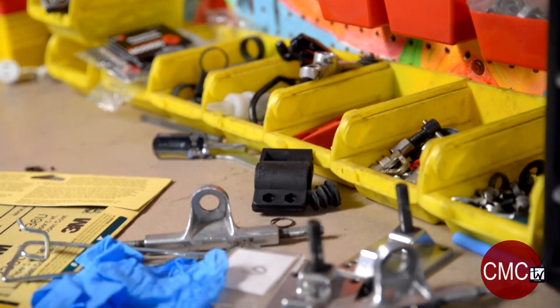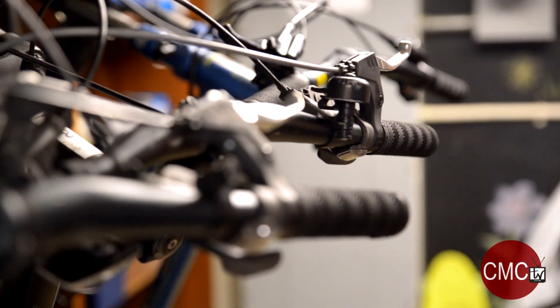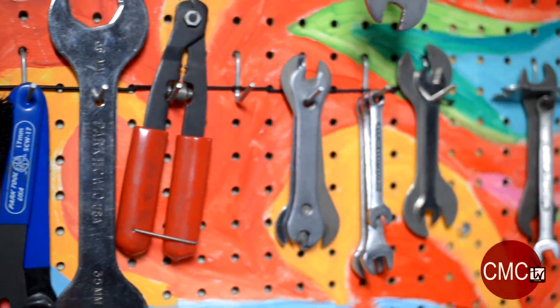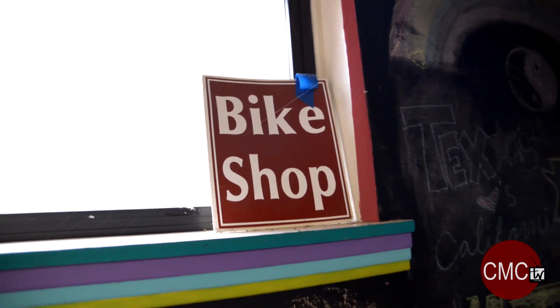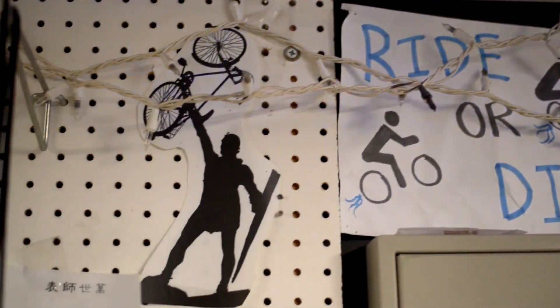We're open from 9:30 to 4 on the weekdays and 12 to 4 on the weekends. The bike shop is not for profit — we fix bikes and rent out bikes. If you need anything, come stop by.